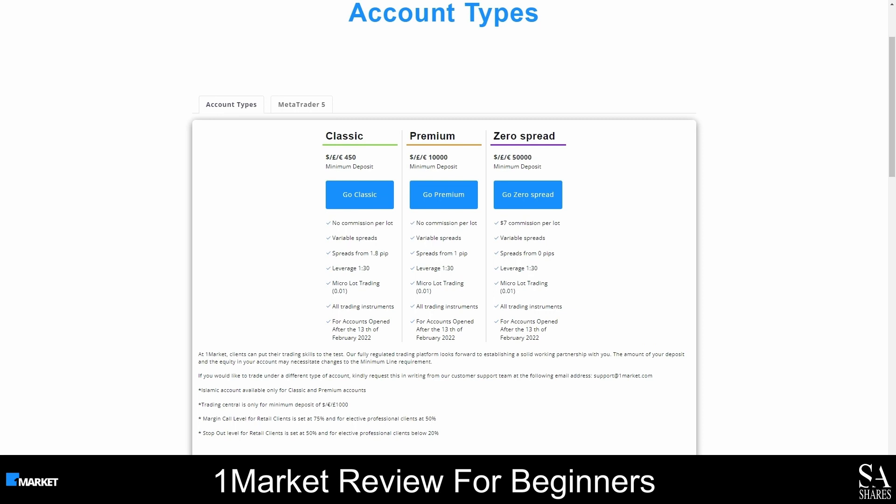When you are ready to open an account, you can open a classic account, a premium account or a zero spread account. All three accounts have variable spreads, and the maximum leverage on all accounts is capped at 1 to 30. You can use pounds, US dollars or euros to fund your account, and only the classic and premium accounts can be used as swap free accounts.